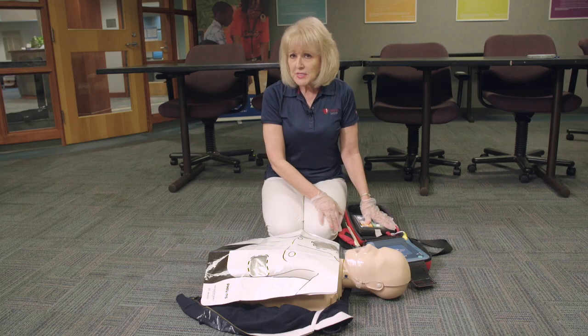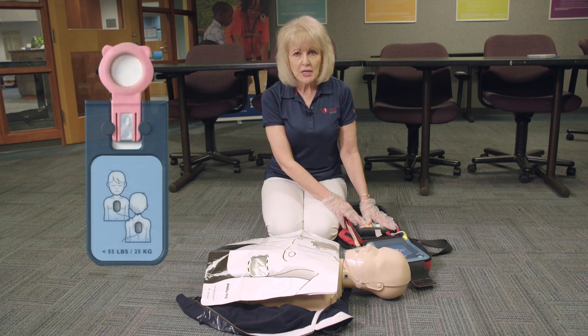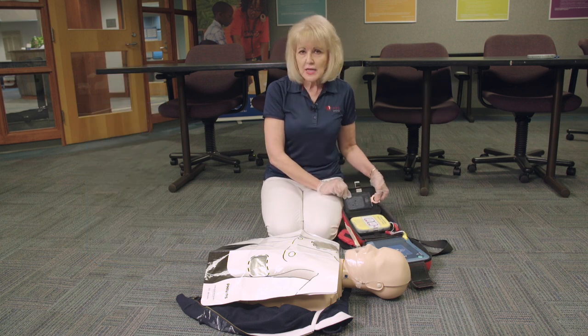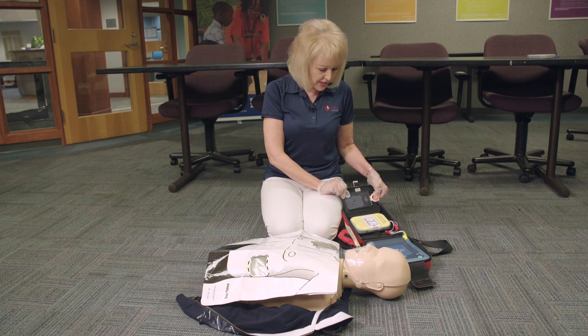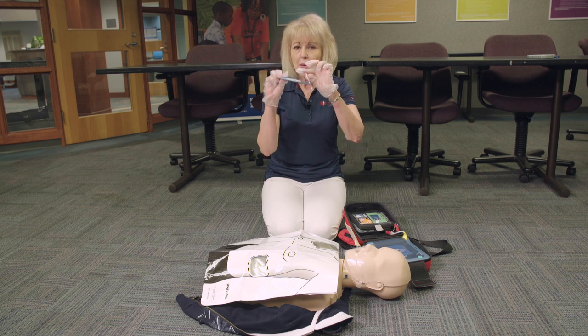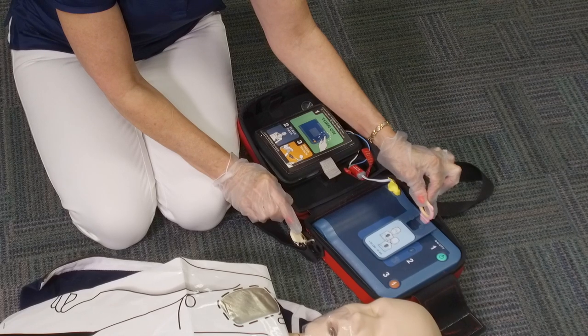Once again, never remove the pads from your patient's chest once you've applied them, and never turn your AED off until advanced care arrives and tells you to do so. If your victim is under the age of eight, use the child pediatric key. Every Philips AED in CPS buildings is equipped with a child pediatric key located on the inside flap next to the adult pads. Simply remove the key, bend it, and insert it into the slot at the top of the Philips AED.